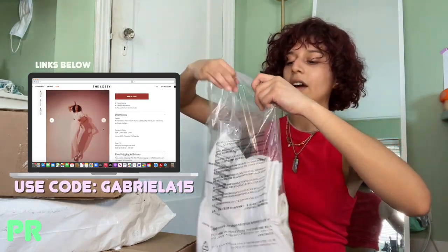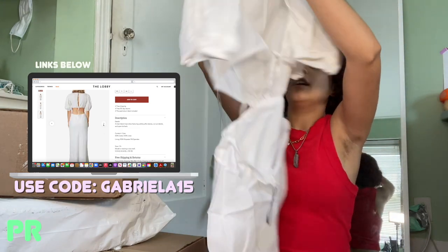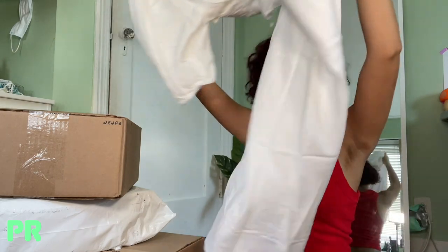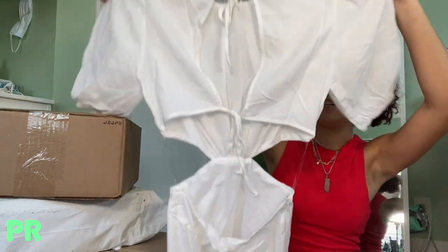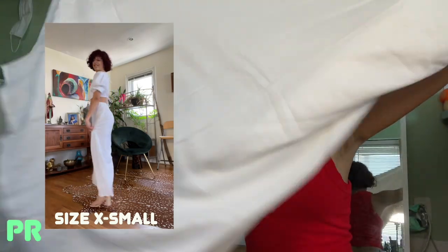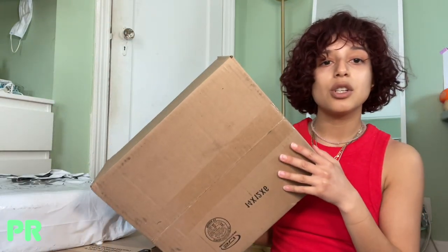The first package is from the Lobby — I got some stuff from a brand called Nia. They're just a super cool girl brand, and this top I'm wearing is also from them. Let me see what's in here... oh, this is a dress! I believe it's called the Seraphina dress. It's a long maxi dress — she's stunning! It's very soft and lightweight, so I think it'll be a really good summer staple.